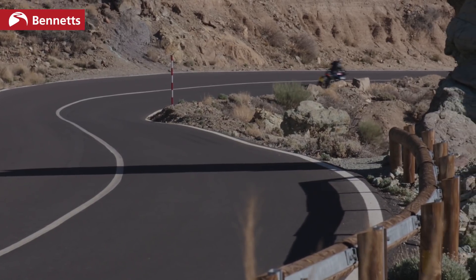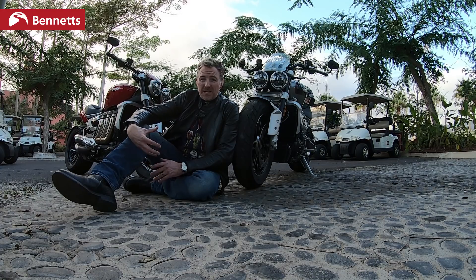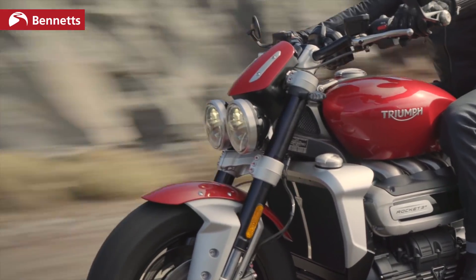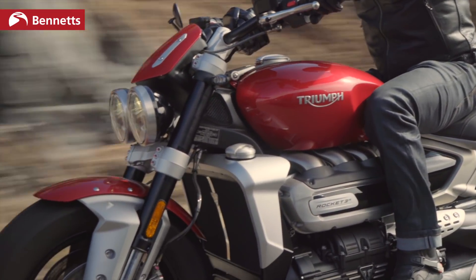Probably its main rivals are going to be along the lines of the Ducati Diavel, a couple of models from the Harley range, or even the Arch KRGT-1 — the Keanu Reeves one. It's a big price difference, but in terms of a big, thunderous, muscular roadster with big presence, they're kind of along the same lines.